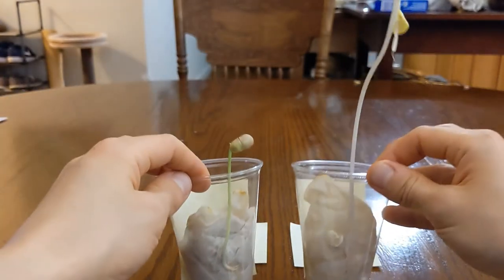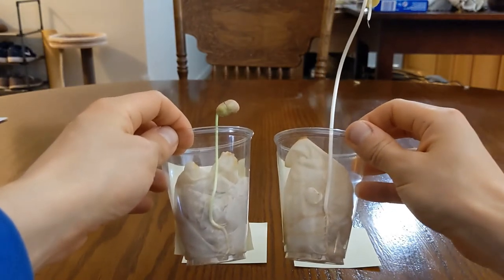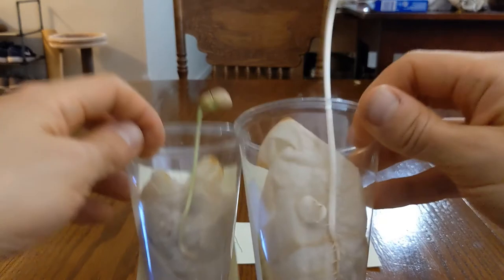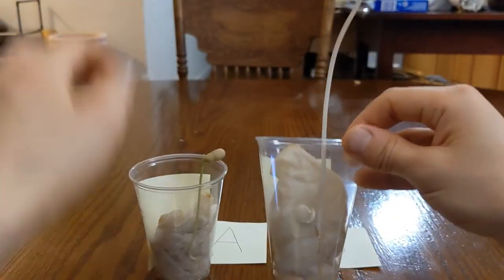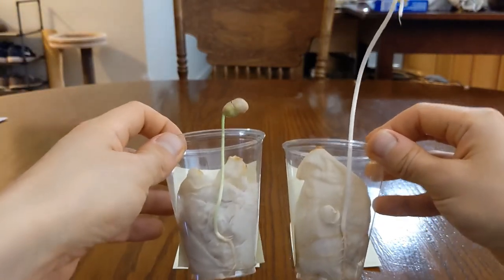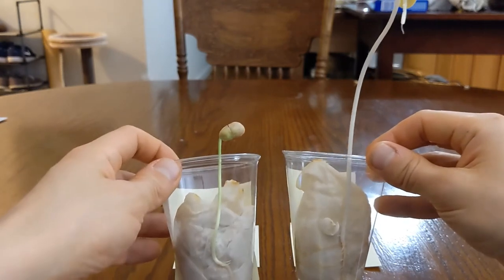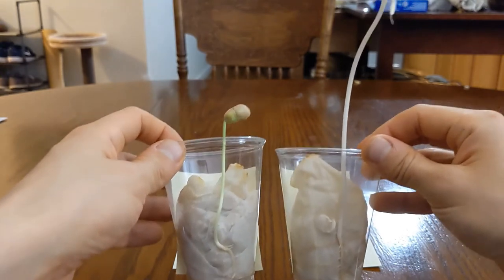Now, based off of this, would you say that seeds need sunlight in order to germinate — to start growing? No, they don't, because just looking at Seed B, you can see that it grew roots, and it germinated and grew very, very tall. So seeds don't actually need sunlight in order to germinate. Now, if you leave Seed B out in the open with sunlight for a couple of days, you'll see something very interesting happen, so I encourage you to try that out.